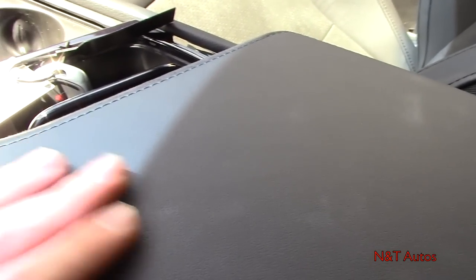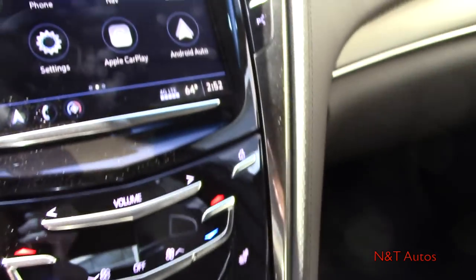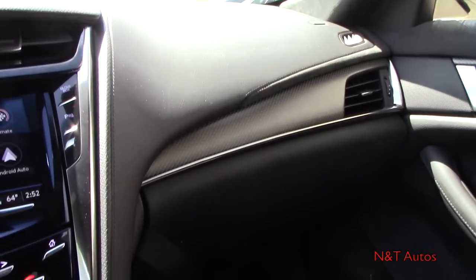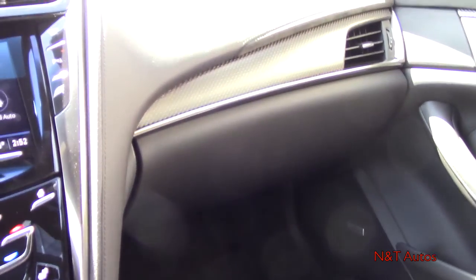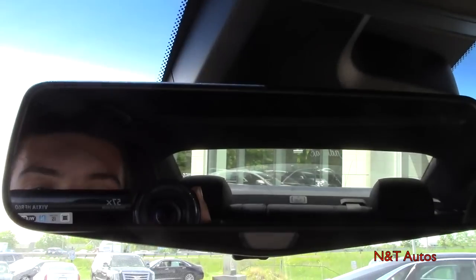There's nice felt on the inside panels and soft suede with stitching on top. This is a beautiful interior — absolutely gorgeous in here. The quality is unmatched.